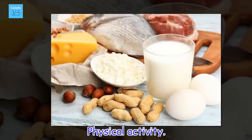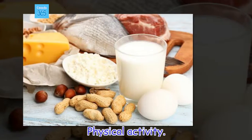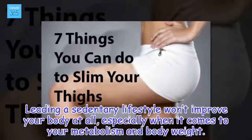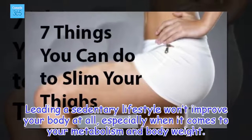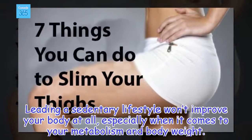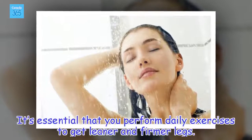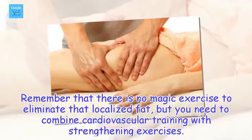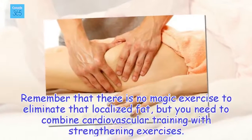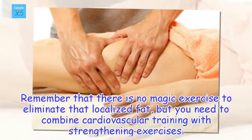Physical activity. Leading a sedentary lifestyle won't improve your body at all, especially when it comes to your metabolism and body weight. It's essential that you perform daily exercises to get leaner and firmer legs. Remember that there is no magic exercise to eliminate that localized fat, but you need to combine cardiovascular training with strengthening exercises.